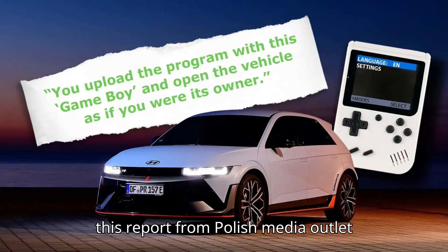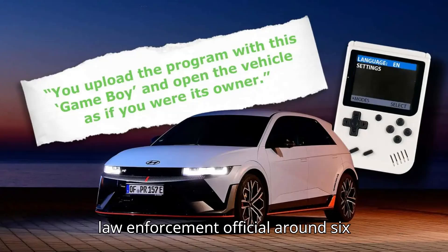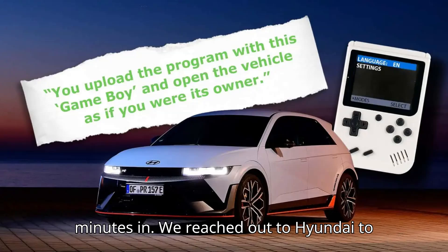In this report from Polish media outlet Polsat News, you can see one such device being demonstrated by a journalist and a law enforcement official around six minutes in.